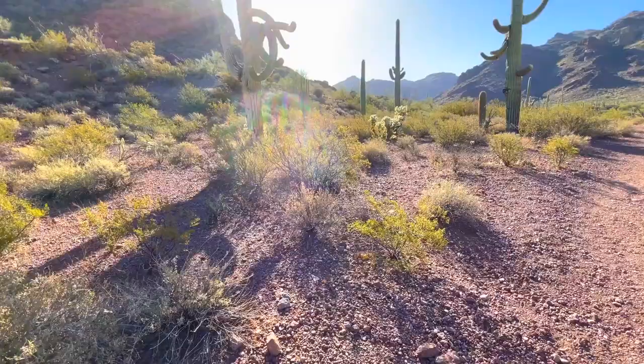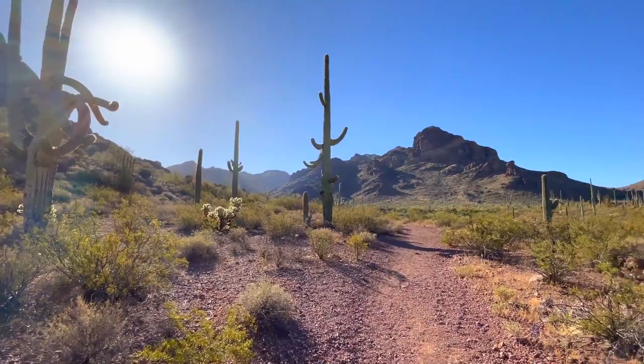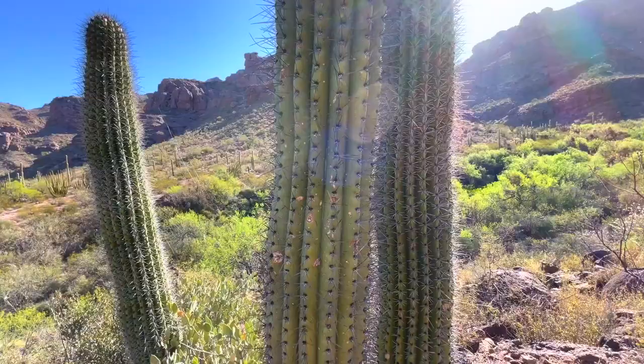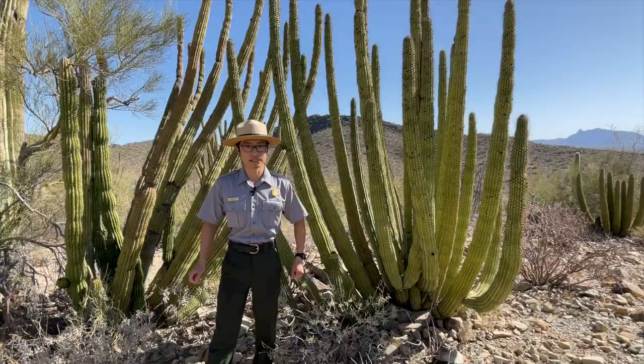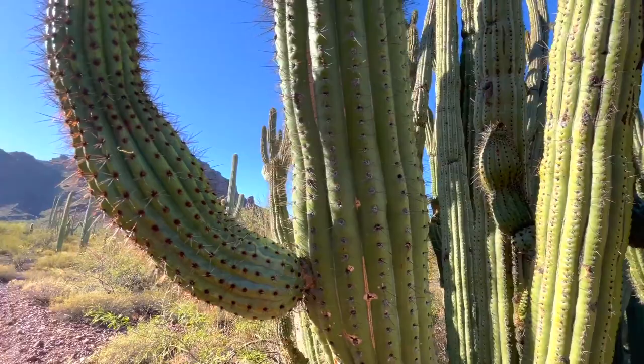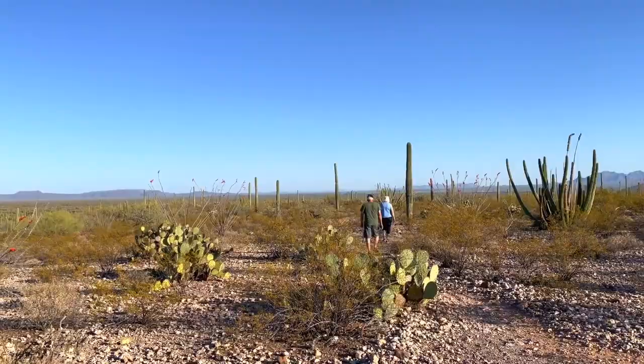You can also find evidence of over 16,000 years of human history right here. Due to the sheer biodiversity and all the cultural resources in this area, Organ Pipe Cactus National Monument was designated as a UNESCO International Biosphere Reserve, which means communities from all the local areas and international partners can come into this monument and study how we can help preserve this landscape.